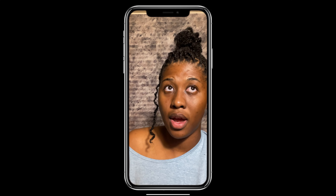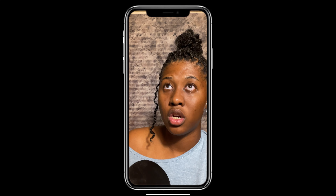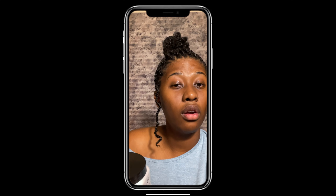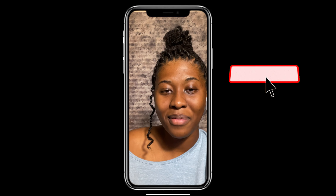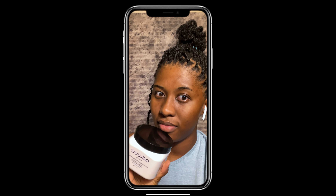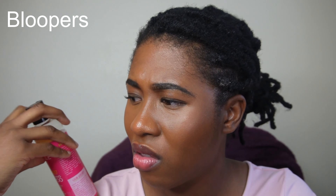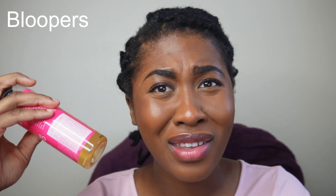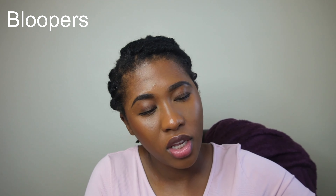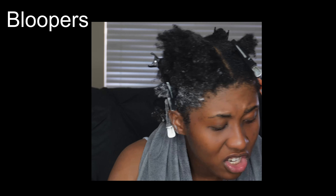So clearly I enjoyed the Myelle Babassu deep conditioner. I wish the bottle was bigger. I'm going to finish this whole bottle.